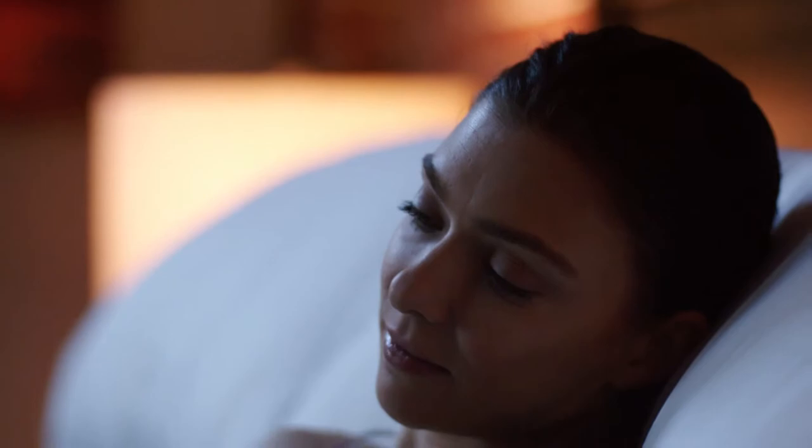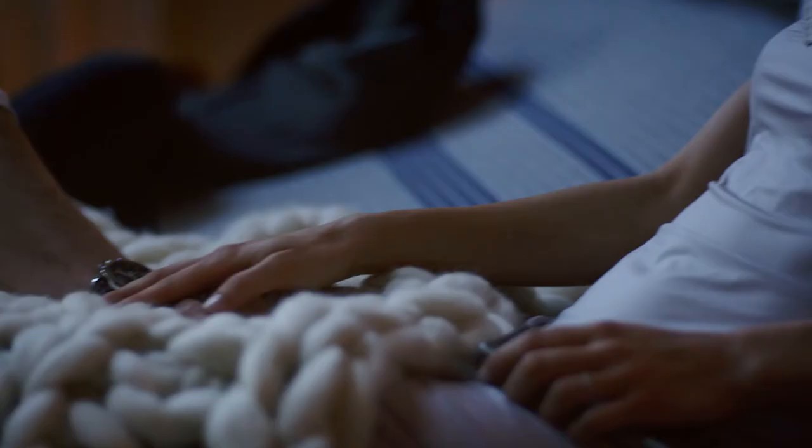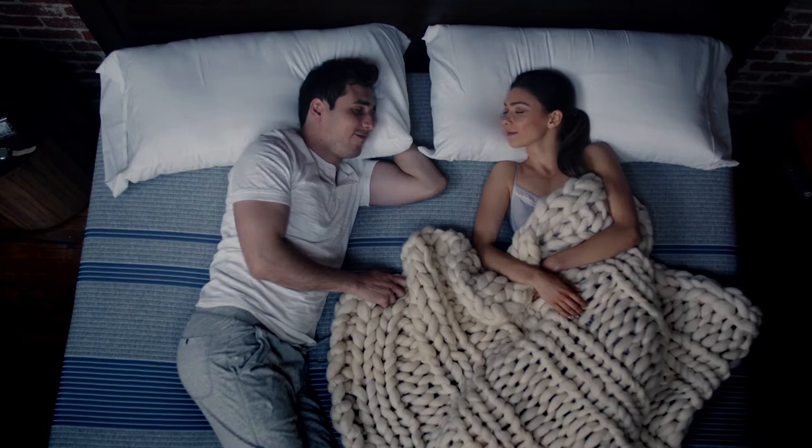Experience the perfect balance of cooling comfort and total support. Experience iComfort — it's comfort reimagined, only from Serta. Always comfortable. Comfort reimagined.